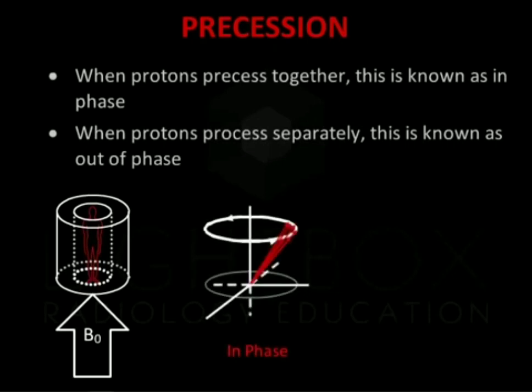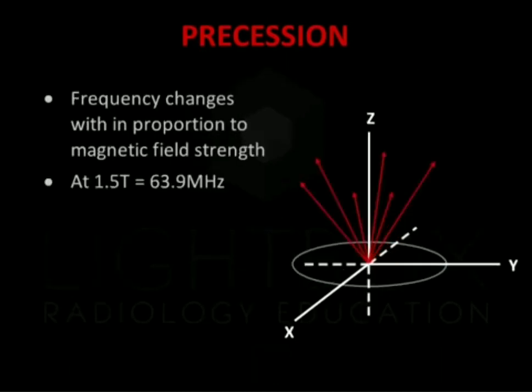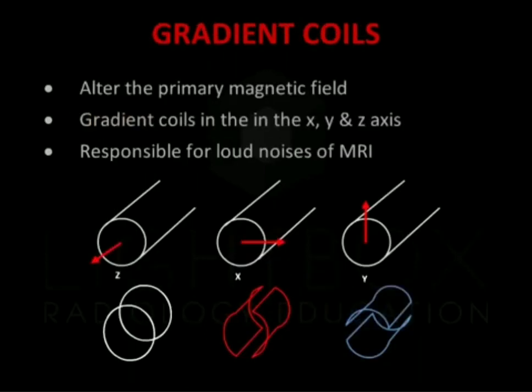When protons precess separately, this is known as out-of-phase. The frequency changes in proportion to the magnetic field. At 1.5 Tesla, this is 63.9 megahertz. The gradient coils generate secondary magnetic fields over the primary field. They are located within the bore of the primary magnet. They are arranged in opposition to each other, to produce positive and negative poles. The arrangement of these gradient coils gives MRI the capacity to image directionally along the z-, x- and y-axis.